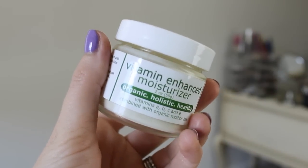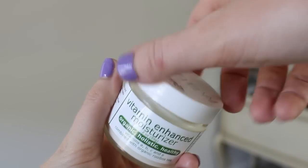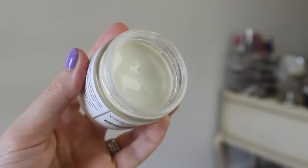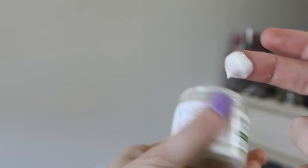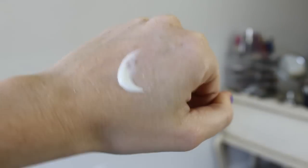I've been using the vitamin-enhanced moisturizer as my nighttime moisturizer. It has vitamins A, B, C, and E, and also has rooibos tea. The main ingredient is aloe vera, and there's also avocado oil, jojoba oil, vitamin C, vitamin E, vitamin A, ylang-ylang, and rosemary. This one does have a little more of a scent — kind of herby. It's a very lightweight moisturizer that feels really soothing and soft on your skin. I wake up in the morning and my skin still feels very hydrated and calm. If you have sensitive skin, I would definitely recommend these.